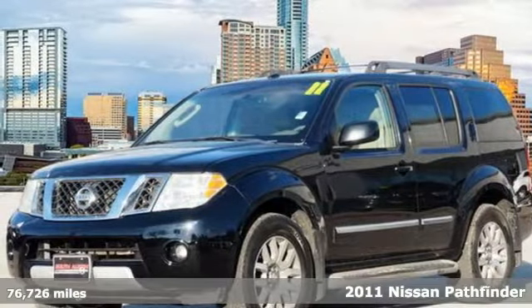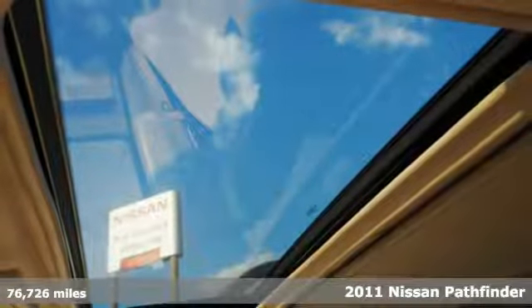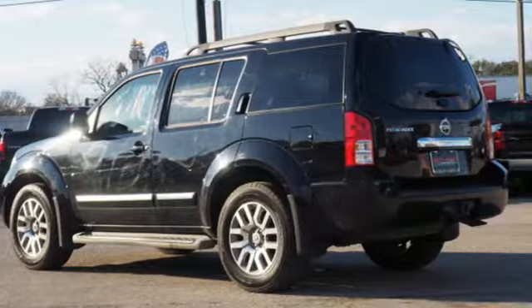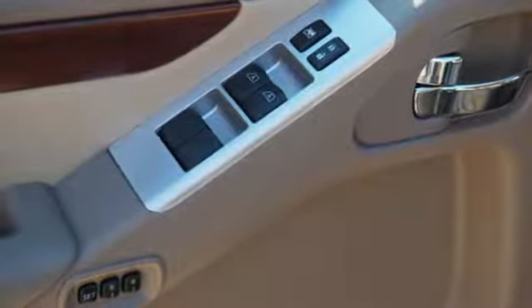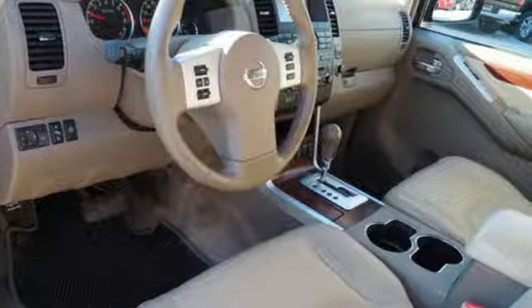It's a 2011 Nissan Pathfinder. This rugged and refined SUV is loaded with standard features, including speed proportional power steering, driver and passenger whiplash protection, four-wheel independent suspension, a tire pressure monitor, reclining rear seats, and four-wheel anti-lock brakes.